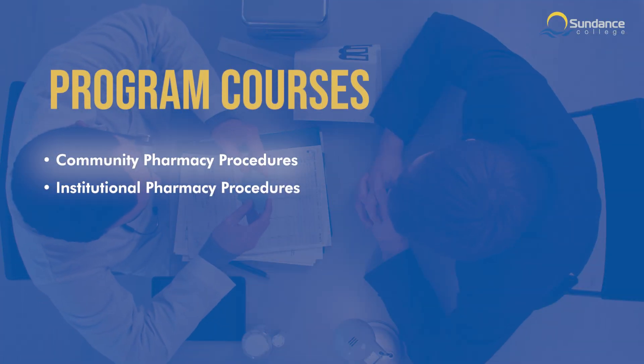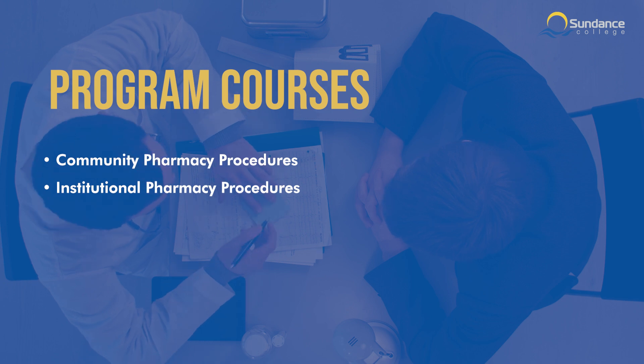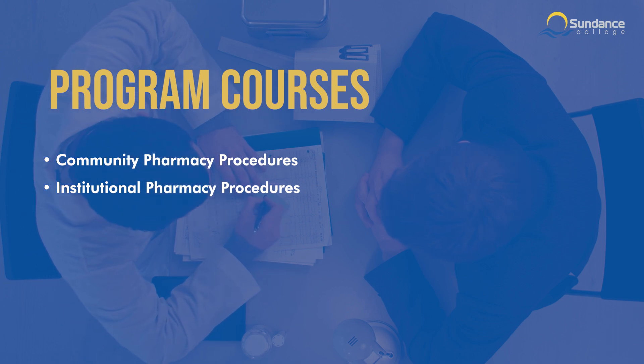In Community Pharmacy Procedures and Institutional Pharmacy Procedures, you'll gain hands-on experience with procedures in both retail and hospital pharmacy settings. This includes filling and dispensing prescriptions and understanding the importance of sterilization and infection control.